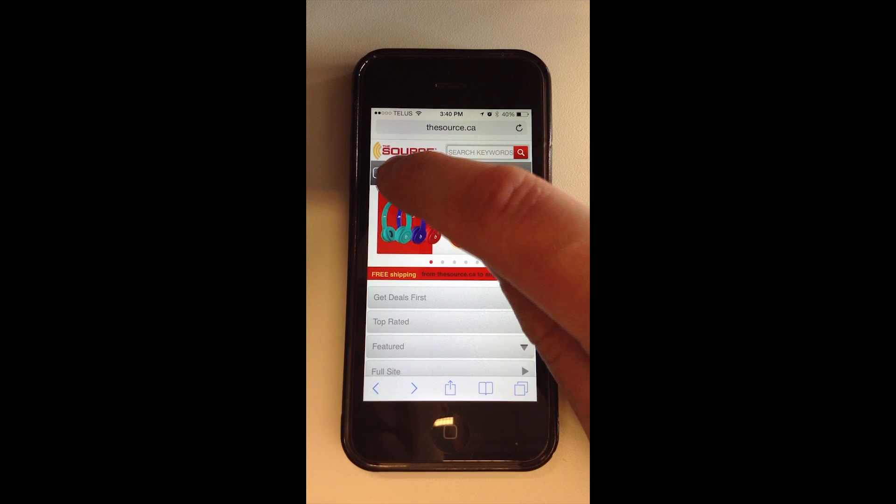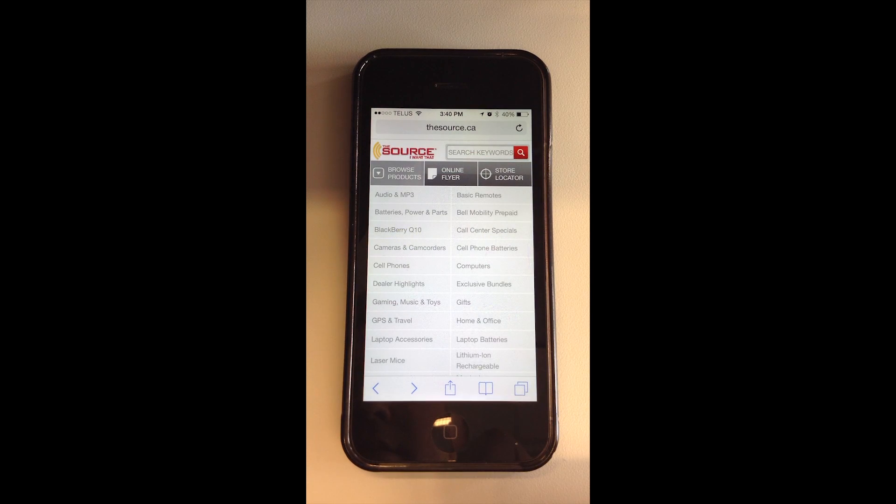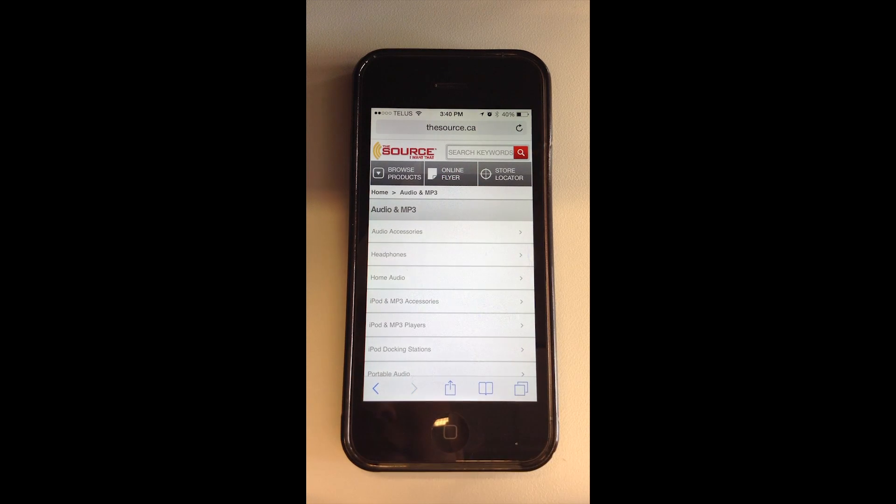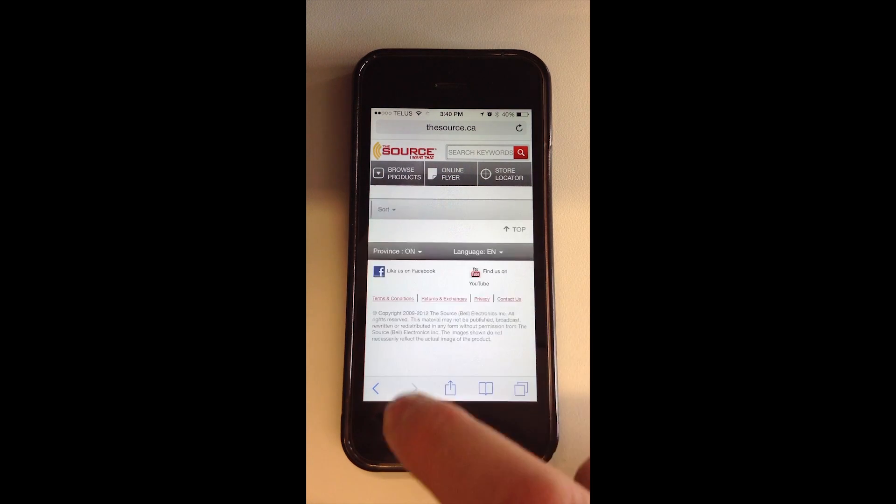We'll try and browse for headphones. Audio and MP3 — it looks like we need to go there — headphones, and Beats by Dre headphones.